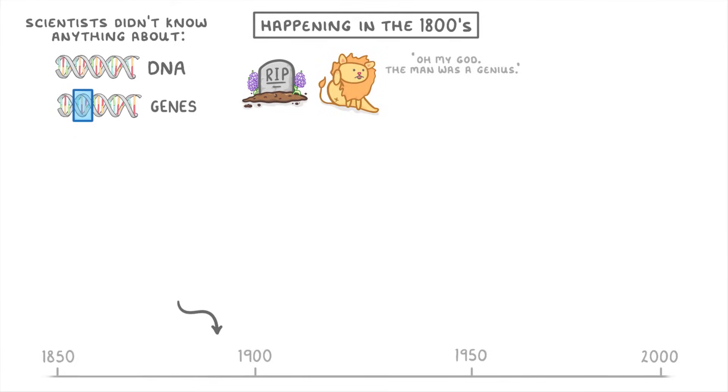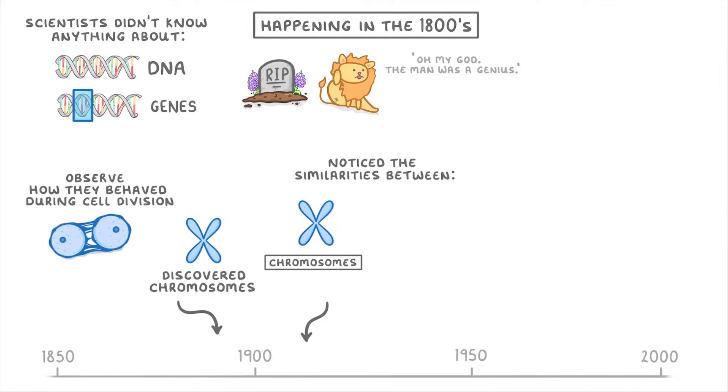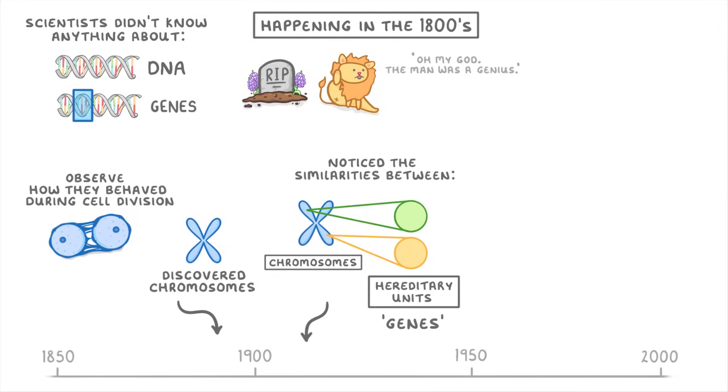Towards the end of the 1800s, scientists discovered chromosomes, and could observe how they behaved during cell division. Then in the early 1900s, they noticed the similarities between chromosomes and the hereditary units that Mendel had talked about, and came up with the idea that these units — which we now call genes — were actually on the chromosomes.